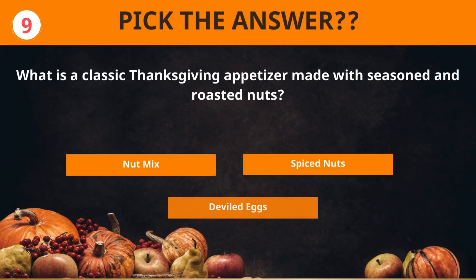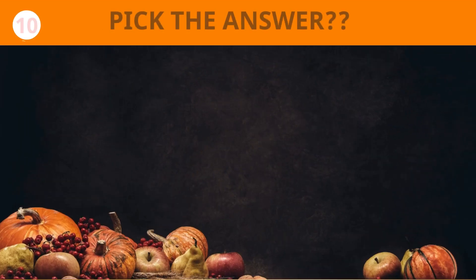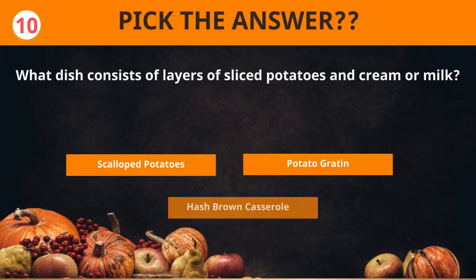What is a classic Thanksgiving appetizer made with seasoned and roasted nuts? Spiced nuts. What dish consists of layers of sliced potatoes and cream or milk? Scalloped potatoes.